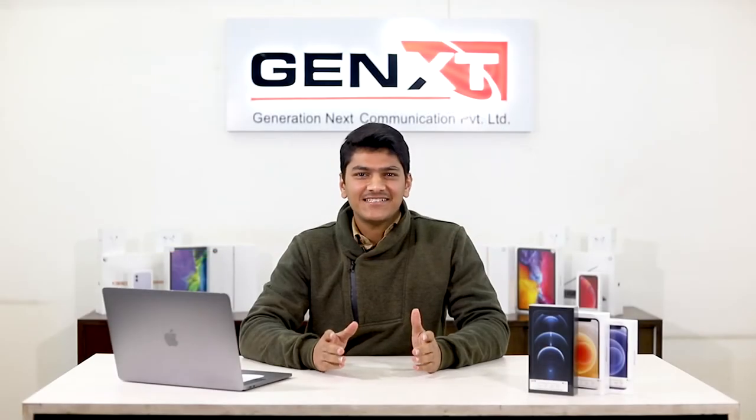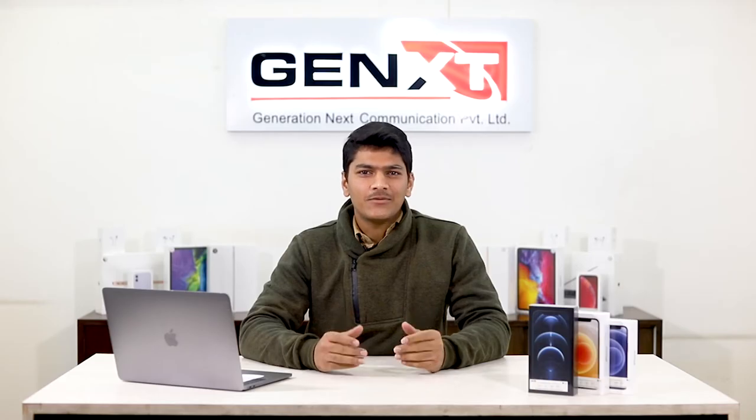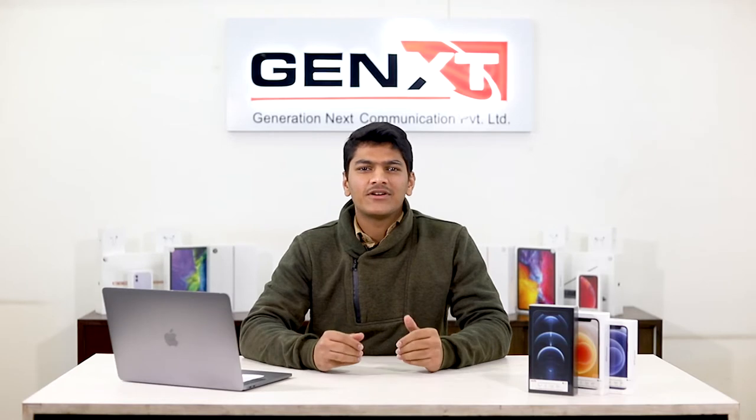Hi everyone, this is Rakshat from Gennext. Today I'm bringing you a video to differentiate authorized with non-authorized products. Gennext is the authorized distributor for Apple, Dell, and HP, and also the service provider for all three. Today we're going to be discussing how you can differentiate your phone from phones in the gray market and how you can know that you get authorized Apple warranty.